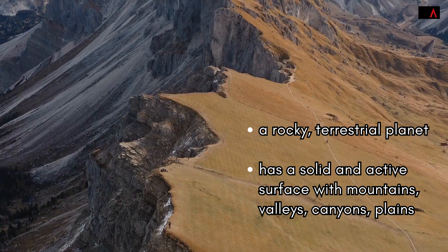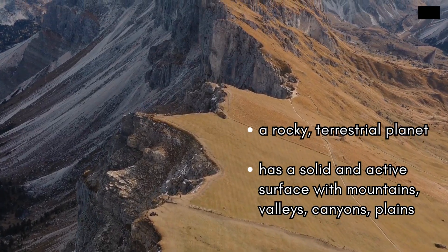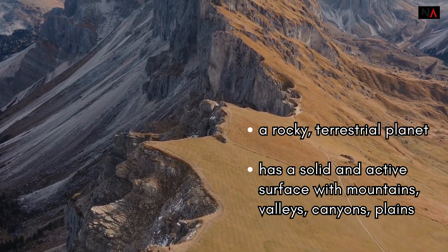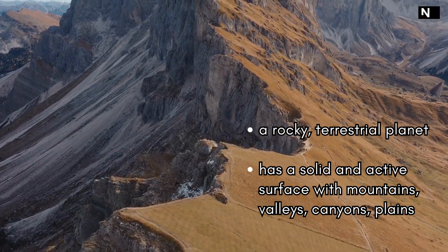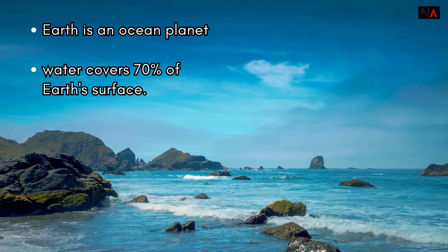Our home planet Earth is a rocky terrestrial planet. It has a solid and active surface with mountains, valleys, canyons, plains, and so much more. Earth is special because it is an ocean planet.